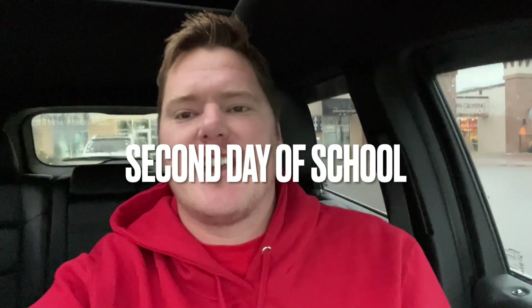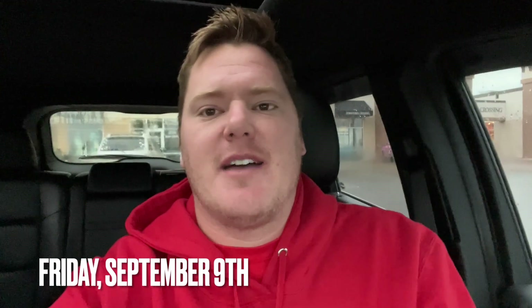Good morning and happy Friday. It is the second day of fourth grade. It's Friday, September 9th. I am outside of Caribou.